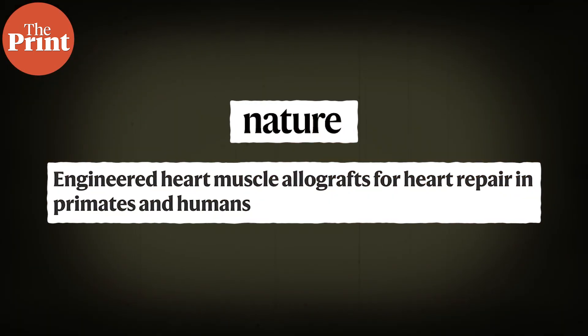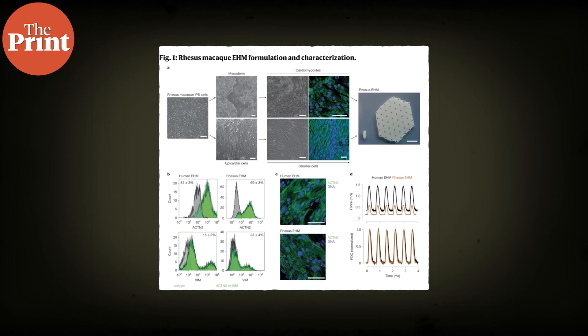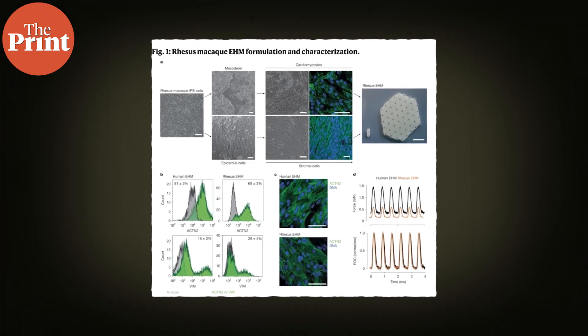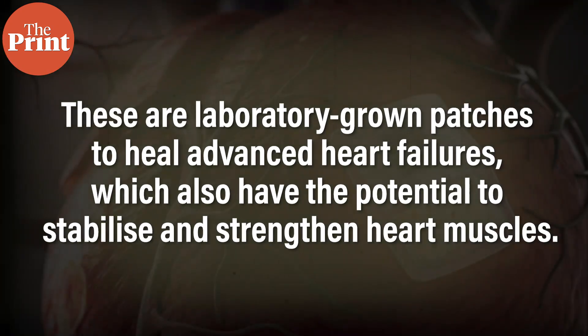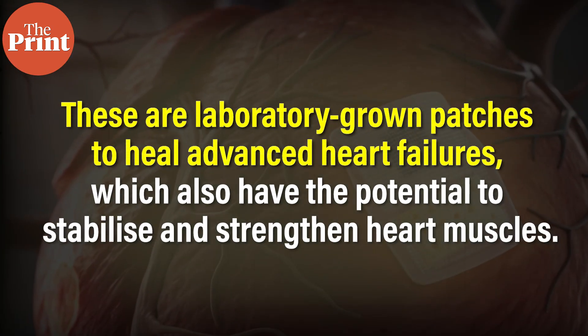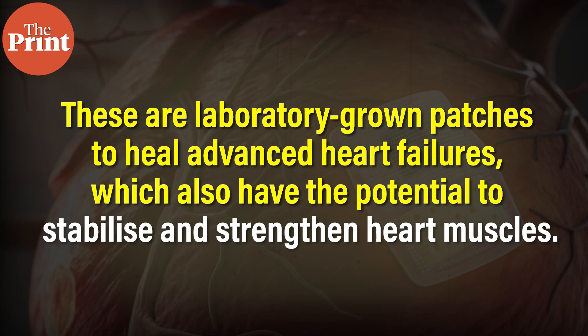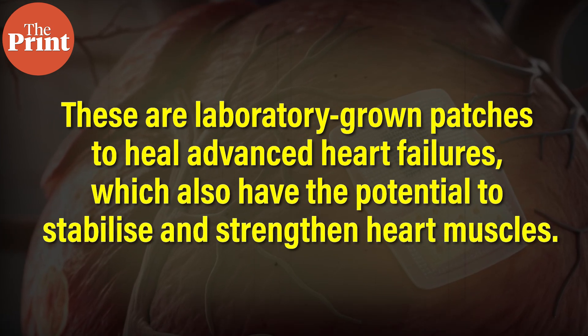A recent study published in the international journal Nature has released a groundbreaking development. The authors of the study created an implantable patch composed of heart muscles that can help the organ contract. In simple words, these are laboratory-grown patches to heal advanced heart failure, which also have the potential to stabilize and strengthen heart muscles.